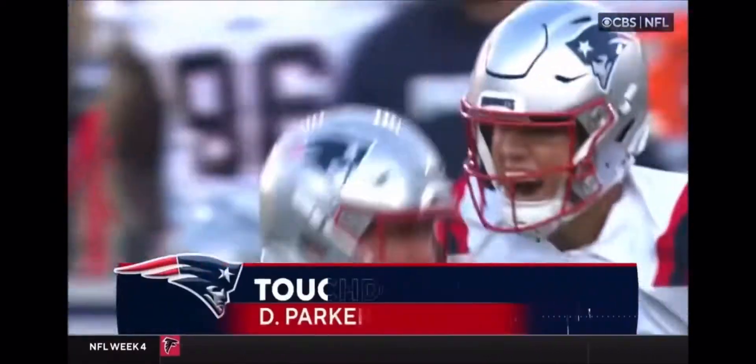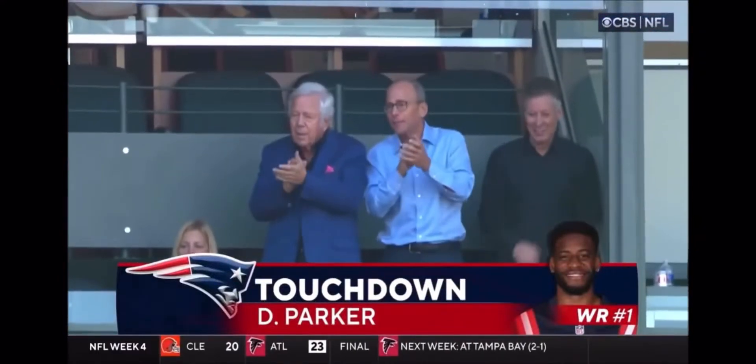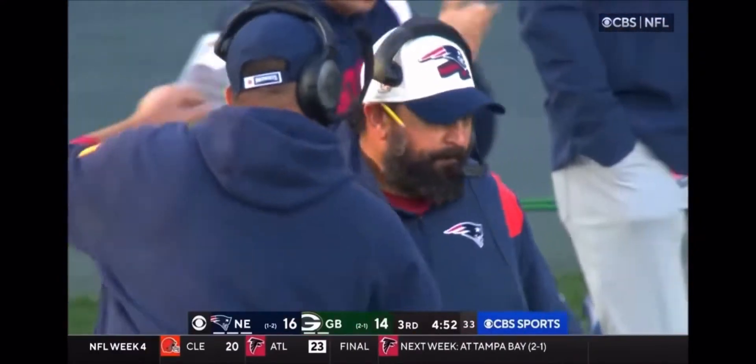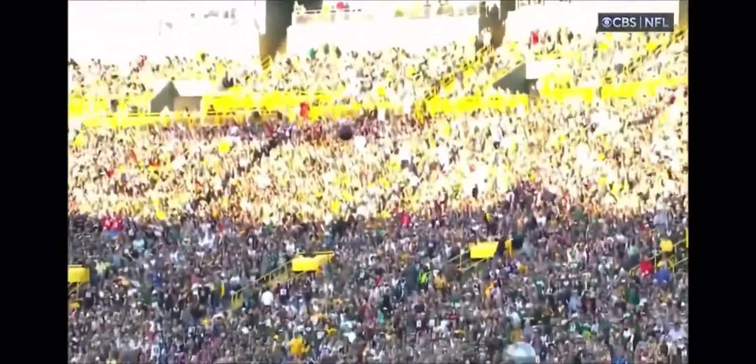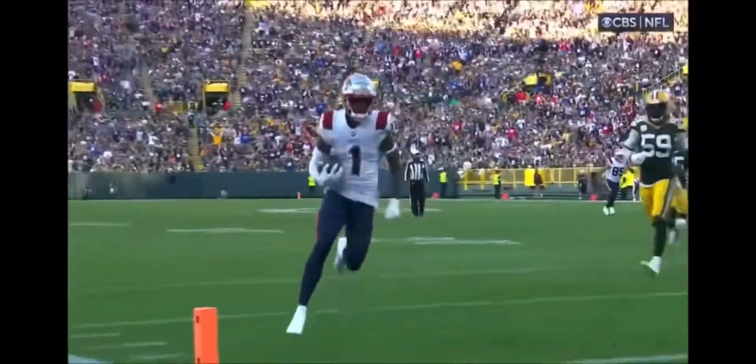Oh my goodness! The Patriots got some kind of break right there — that was 100% delay of game again! It's the first touchdown pass thrown by a rookie in the NFL this year.